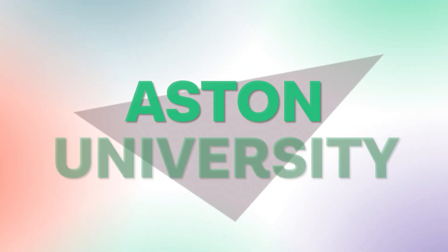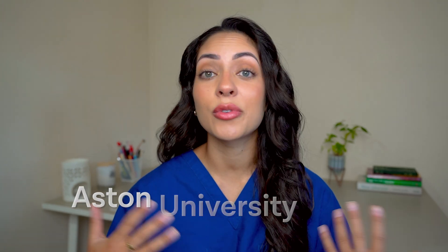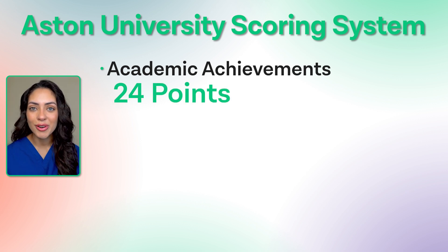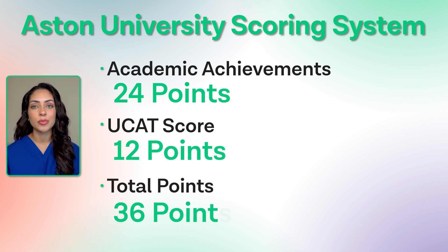Now let's have a look at Aston University. There is no specific UCAT criteria because your score will be used in conjunction with many other academic requirements. As a result, neither the UCAT nor the situational judgment test has an official cut-off score. Aston University uses a scoring system and gives points for every applicant. Your academic achievements can score you up to 24 points. They will also look at your UCAT score, which can give you up to 12 points, and together these add up to a total of 36 points.